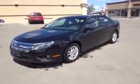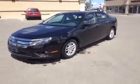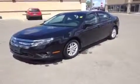This is a 2010 Ford Fusion. In a few seconds I'll be explaining some of the vehicle details as well as financing options.